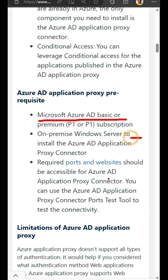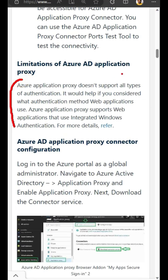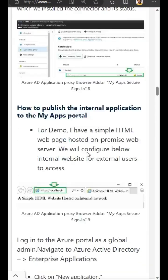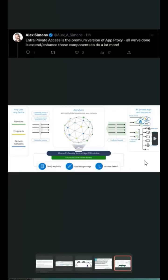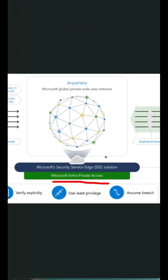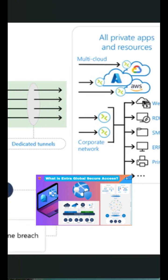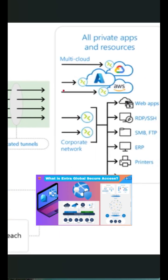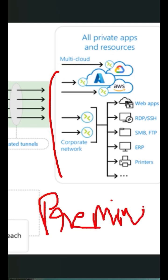But there were some limitations — not all authentications and web applications are supported using Entra App Proxy. What Microsoft recently announced is Microsoft Entra Private Access. This is the premium version of Azure AD App Proxy. If you want more features in Entra App Proxy, you need a premium license to get that. Check out the description of the video to get more details.